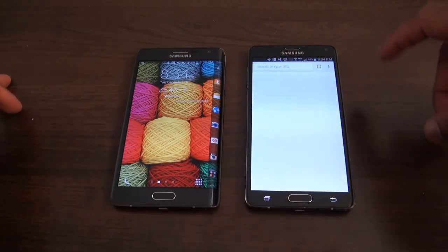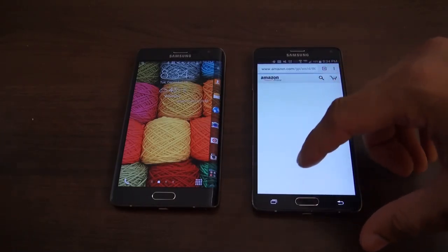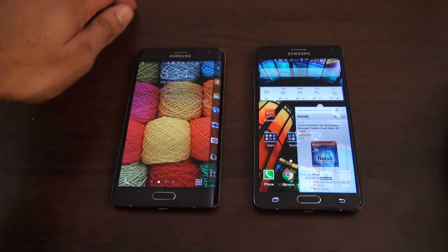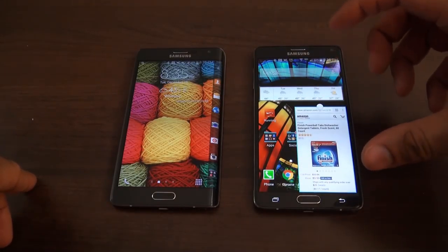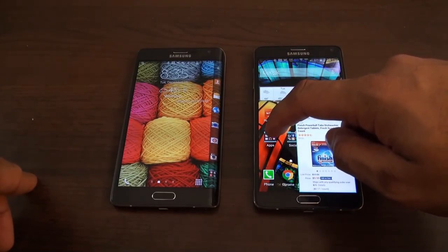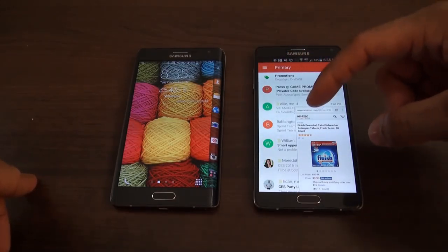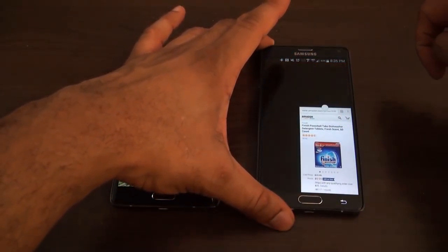One of the things I want to show you is the multitasking. Say I have Amazon open — I can shrink this app down, and you can see the app is minimized right here. I can then open up another application on top of it. So if I want to open up Gmail, I can do that — now Gmail is running while Amazon is still there. I can move these around as I want to, and this is also available on the Note Edge.